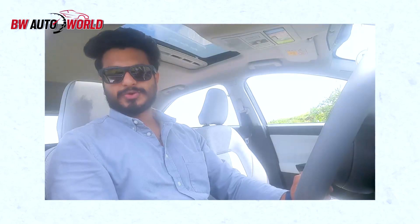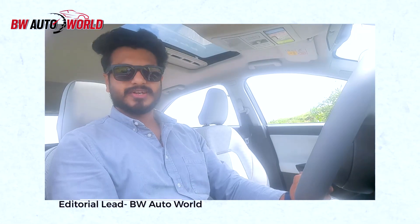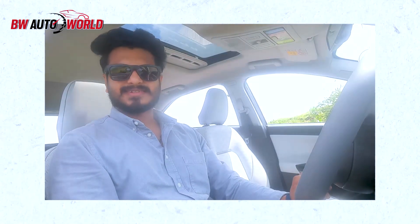So what do you think of the new Nexon EV? Do tell us your opinions in the comments below, and for more such content you can follow me on Twitter and Instagram.